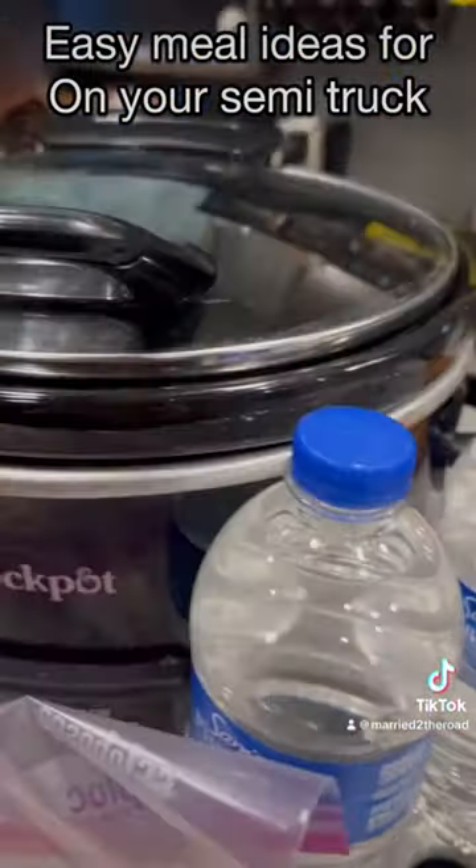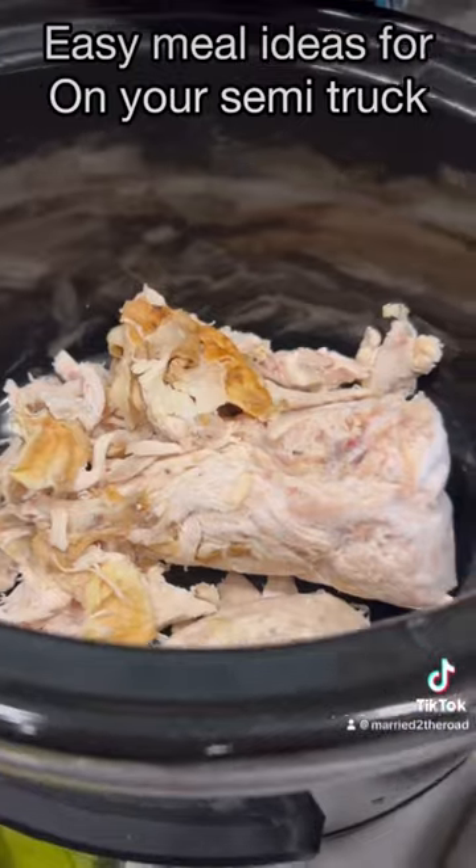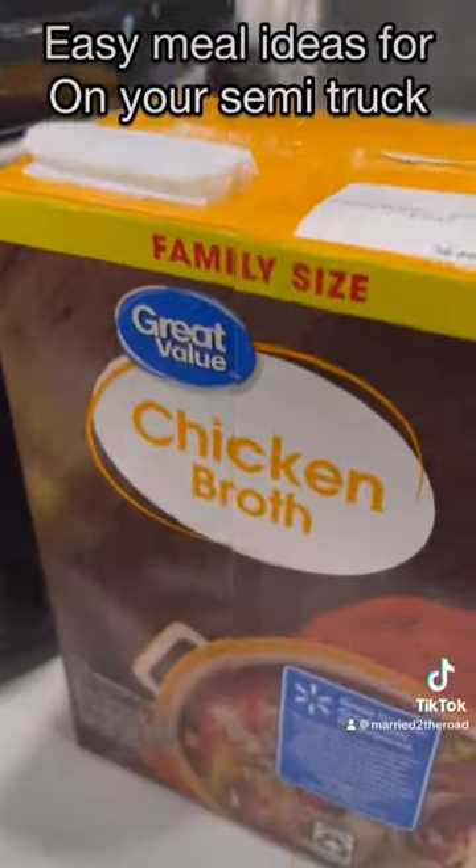So that's our rotisserie chicken that we had the other day. There's my handy dandy crock pot. You can get those soup mixes anywhere — Walmart or Aldi.